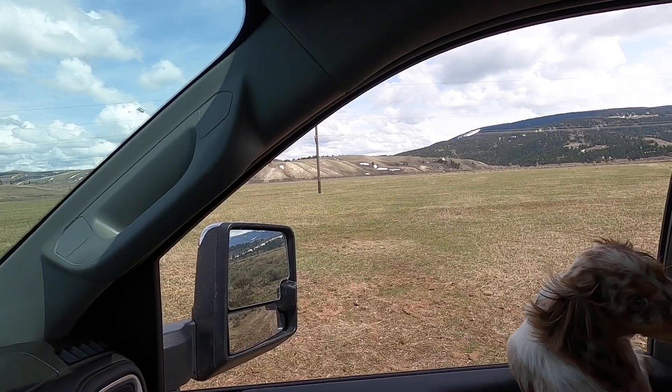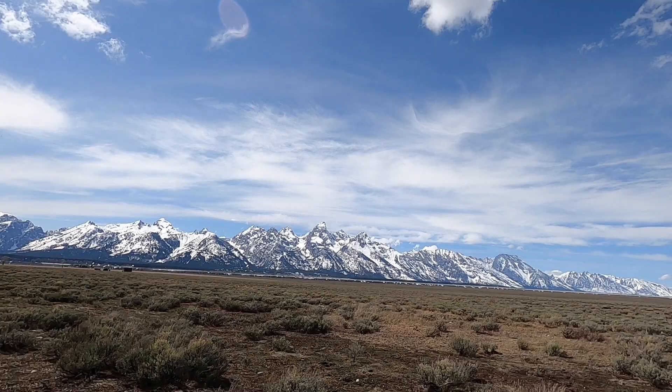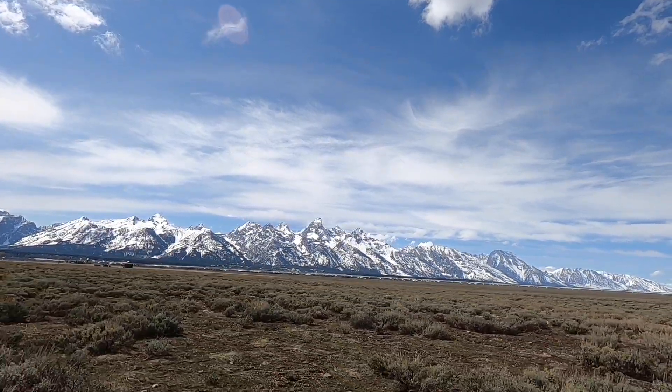We have bison and we have elk over there!